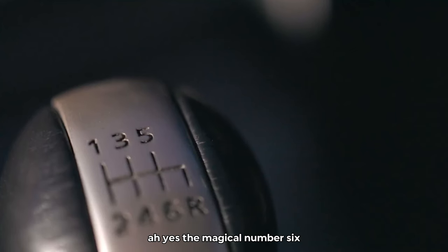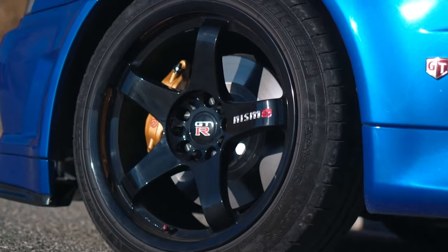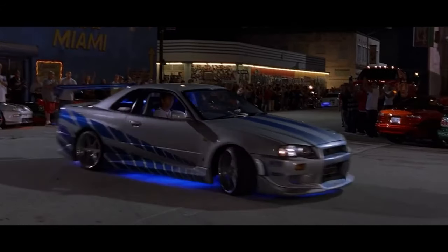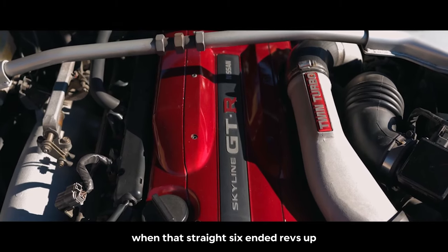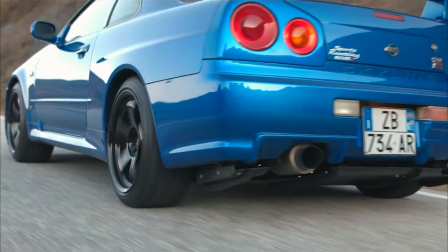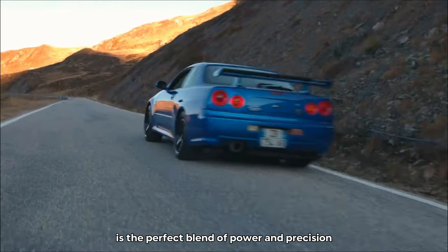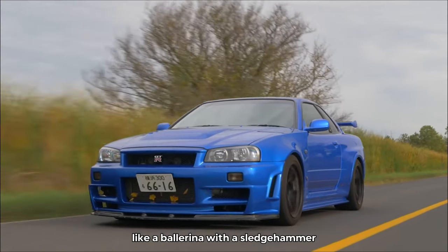Six cylinders. For this category, we're going with the legendary R34 Skyline GTR. It's a car that's been immortalized in movies and video games, and for good reason. When that straight-six engine revs up, it's like a chorus of angels singing in perfect harmony. It's the perfect blend of power and precision — like a ballerina with a sledgehammer.